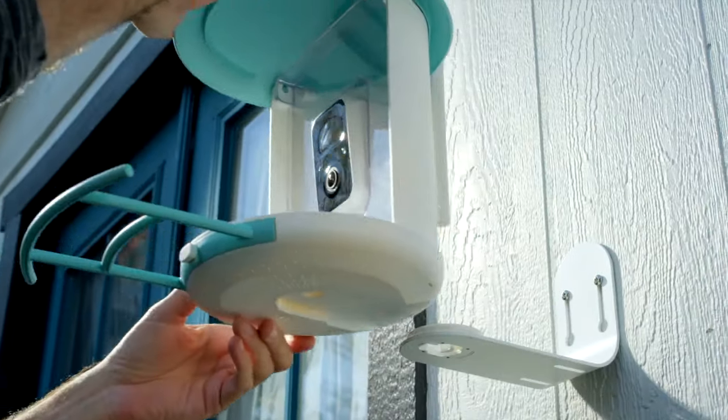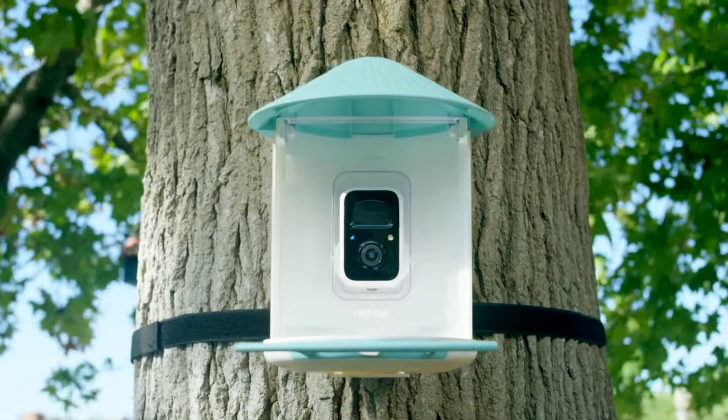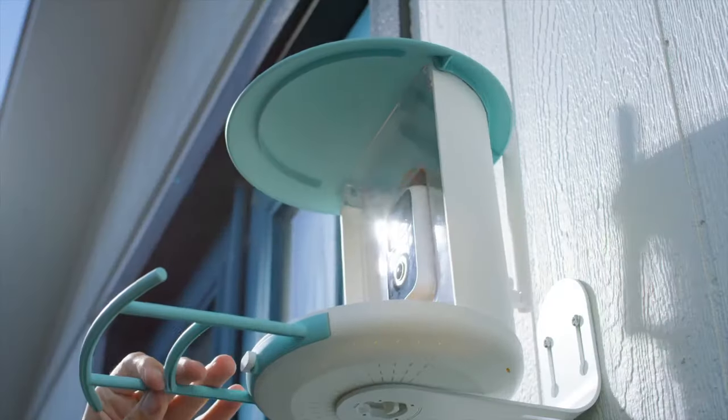I found a smart AI bird feeder camera called BirdVCam. It can automatically identify more than 6,000 species of bird. This is a bird feeder with a volume of 1.1 liters. It automatically drops food for our lovely guests.